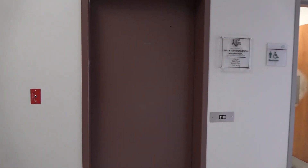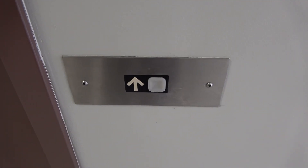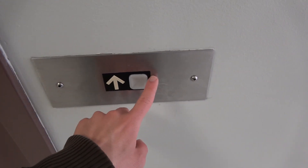Here we come to the elevator at the CETTI building at Texas A&M University in College Station, Texas. Look at that interesting call station.